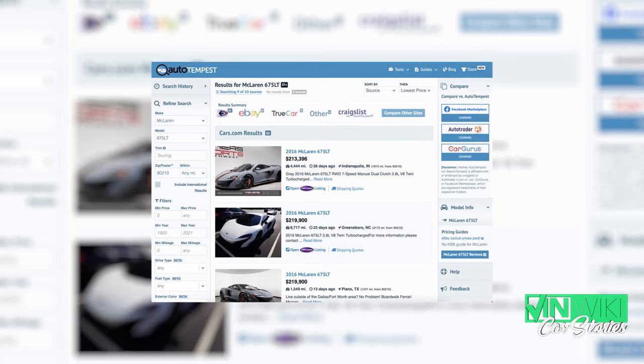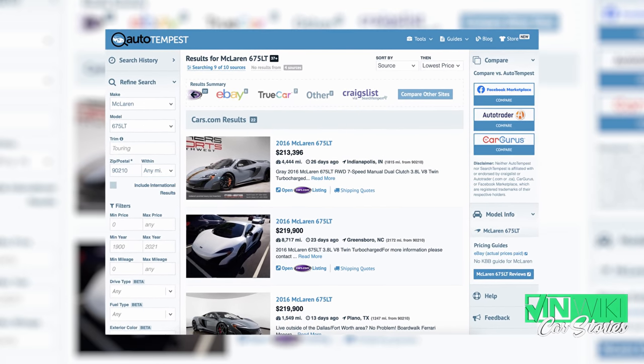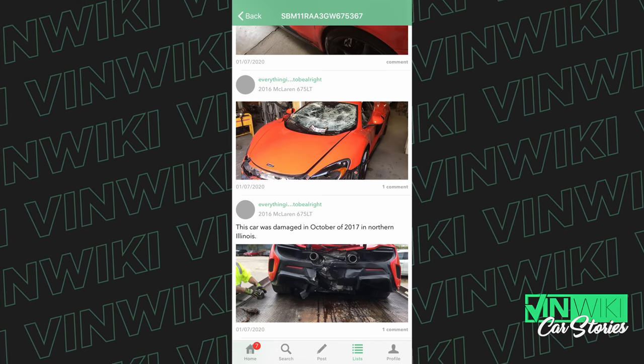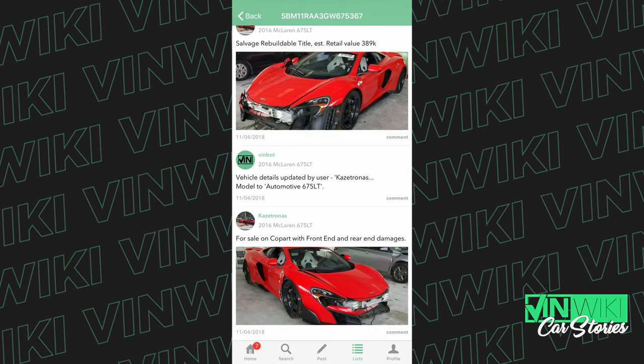My third favorite McLaren was the 675LT, and while that car right now is around $225,000 to $250,000 on the used market, there was one that I perhaps could afford. That was one that had been crashed in the front and back and had been going through salvage auctions for the past three years. It was a 2016 Delta Red McLaren 675LT.